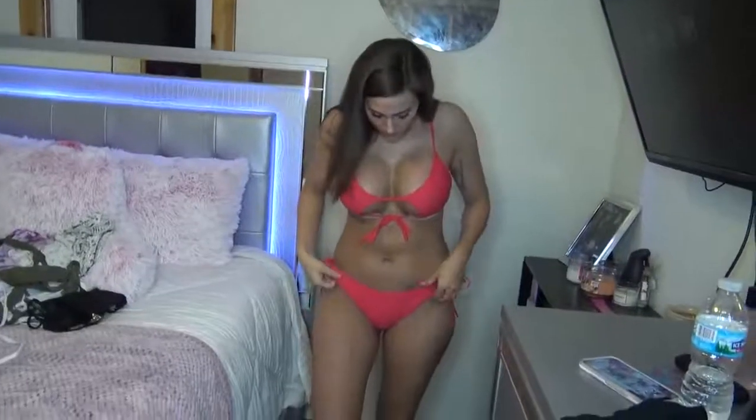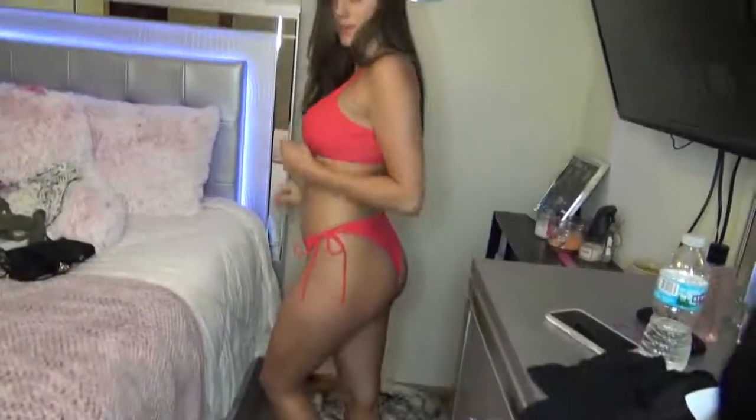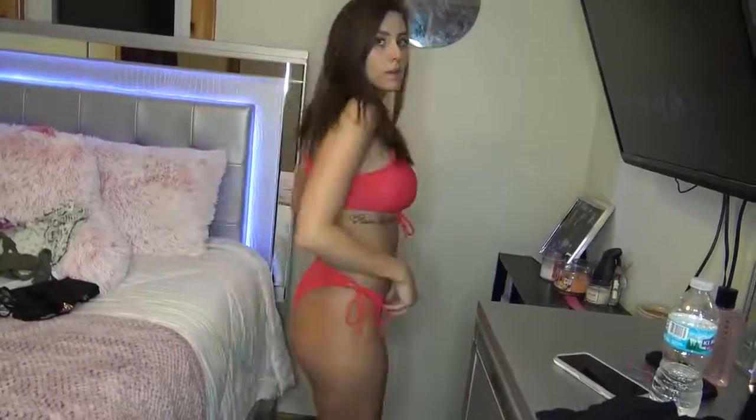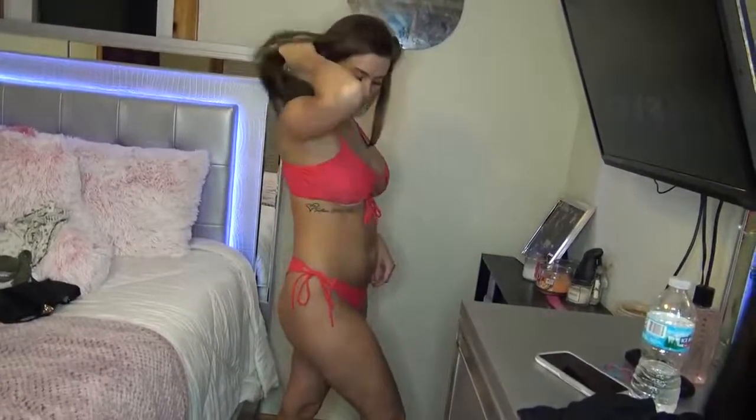The last thing I have to show you guys is a red — it's like a reddish, pinkish coral. I don't know exactly what color it is. This is a large as well and was $13.39 — super cheap, super cute. It's a thong bikini and they tie on the sides.